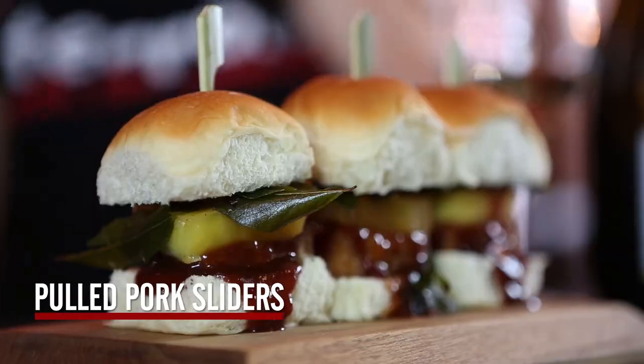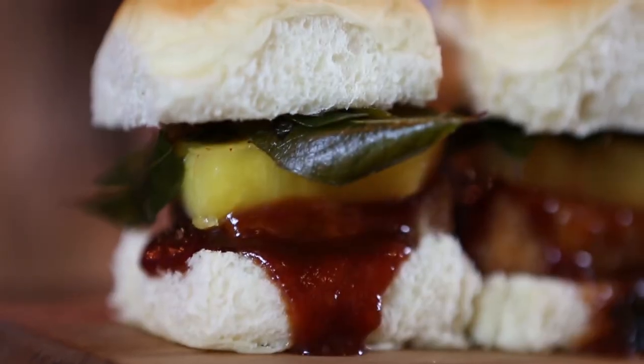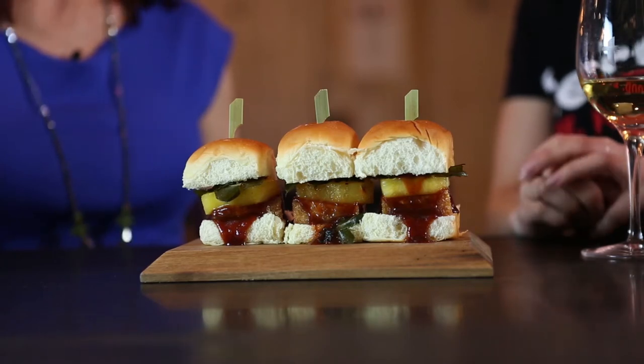These are our pork belly sliders with pickled pineapple, fried herbs, and hoisin. What should I anticipate with this pairing? Deliciousness! The bubbles cut through the fat of the pork. The natural brioche character of champagne is great with bread. And because this one is aged, we have more of that hoisin character already in the wine, which mirrors the hoisin in the food — a very like-with-like pairing.